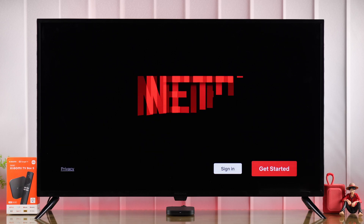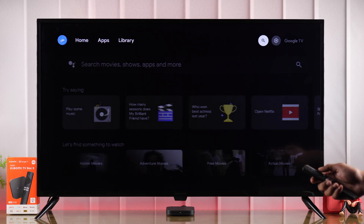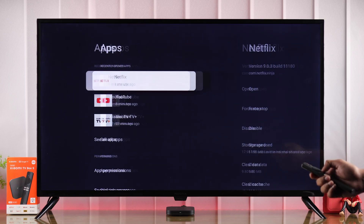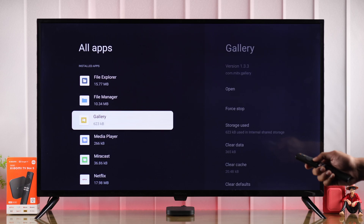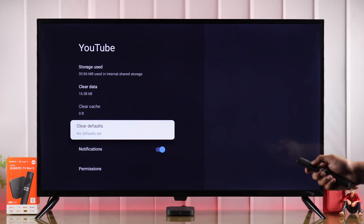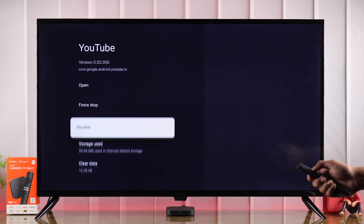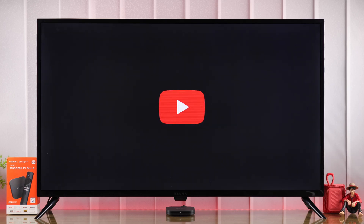But if the network is fine and YouTube still won't work, then next we'll go ahead and clear its cache and data. For that, we need to go to Settings from the home screen and from there go down to Apps. If you don't see YouTube here, then select 'See all apps' and find YouTube from the list. Then go to the right and select 'Clear data.' You can also go further and select 'Uninstall updates.' Now go ahead and open it from here, give it a bit of time, and it should load smoothly.